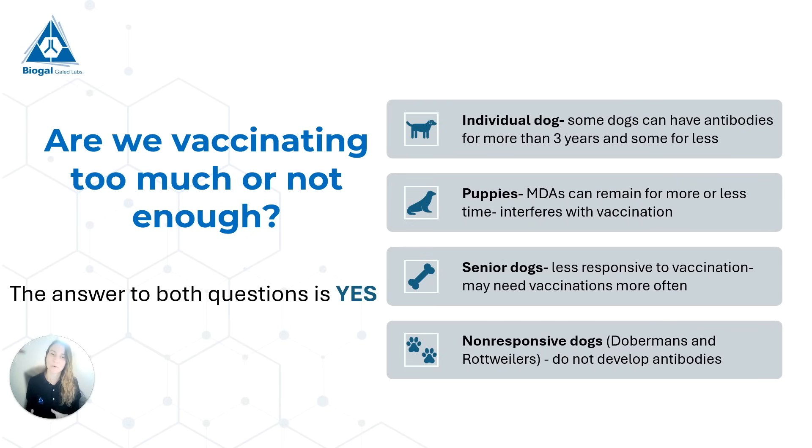For some puppies these maternal antibodies are only present for a few weeks, and for some they can be there for more than 16 weeks — which, as we said, interferes with vaccinations. Third, we have our senior dogs that are less responsive to vaccinations, so maybe we need to vaccinate them more often than every 3 years. On the other hand, these senior dogs tend to have chronic diseases and chronic treatments, and we might not want to vaccinate a dog that doesn't need to be vaccinated.